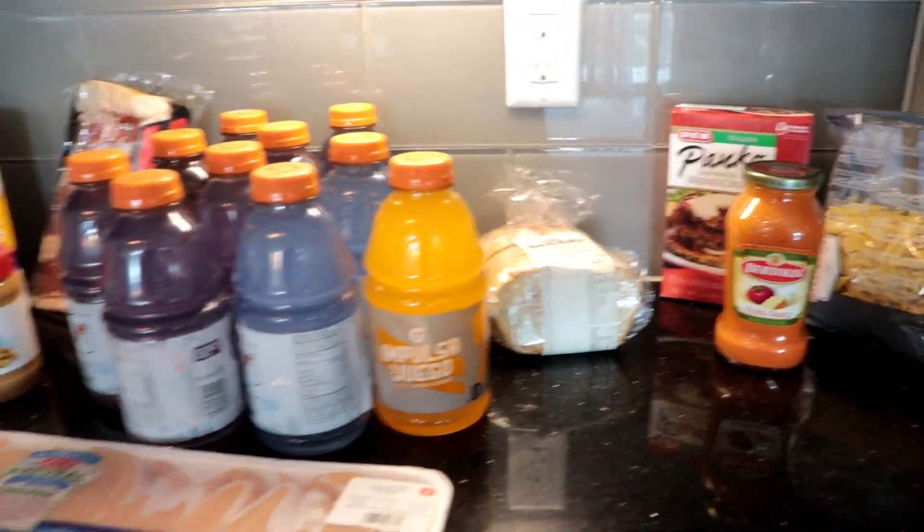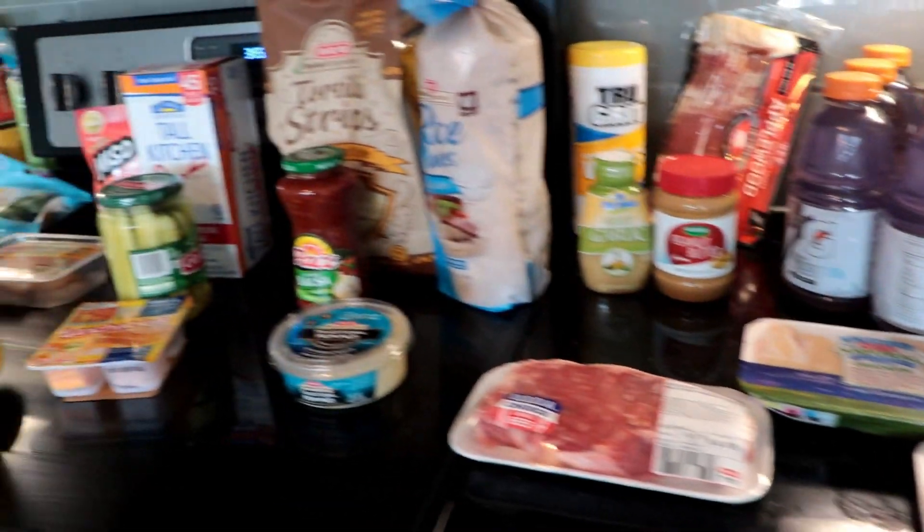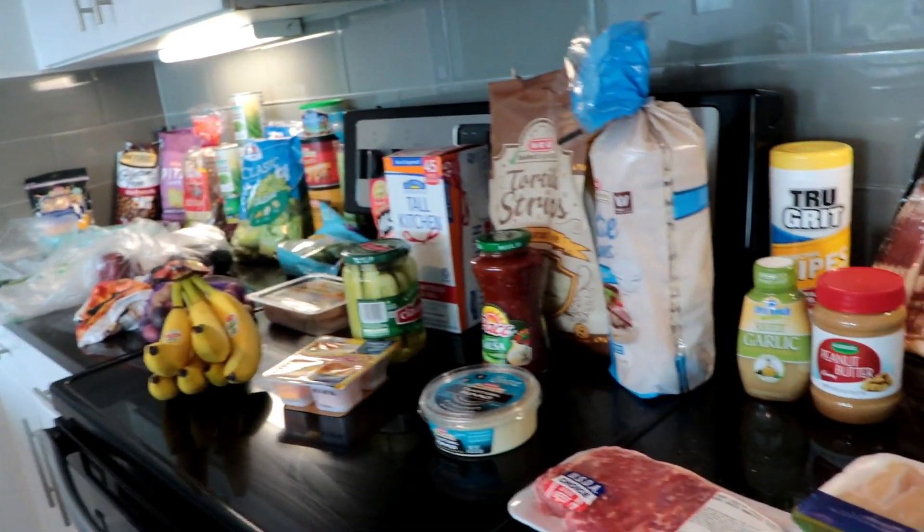Hey y'all and welcome back to my channel. In today's video I'm going to be doing a grocery haul. I'm going to show you everything I got starting now.